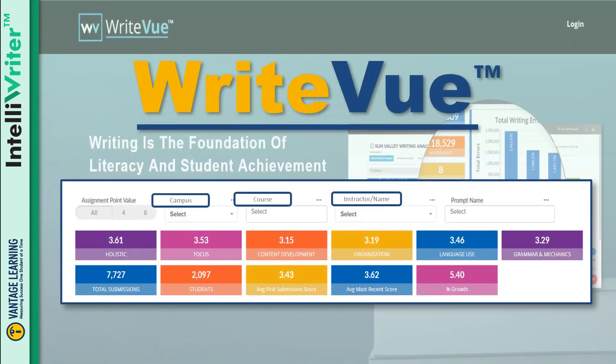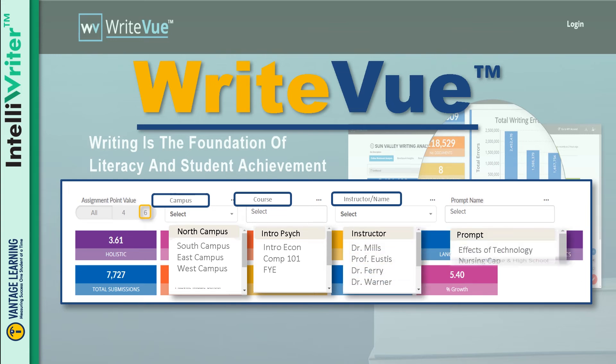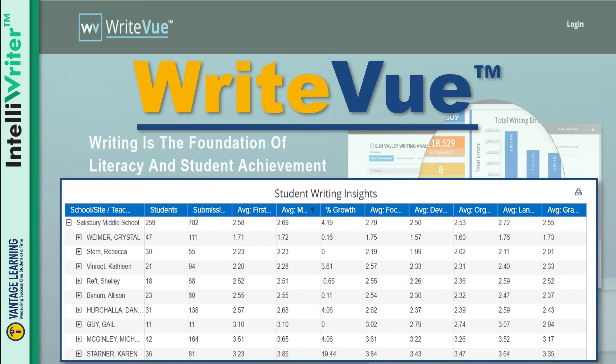All writing in IntelliWriter is aggregated into our reporting engine, WriteView. The decile scores enable administrators to view writing performance data across the institution and track growth over time. This example is scored on a six-point scale, where a four and above is proficient. The performance data can be filtered for every department, course, and student.